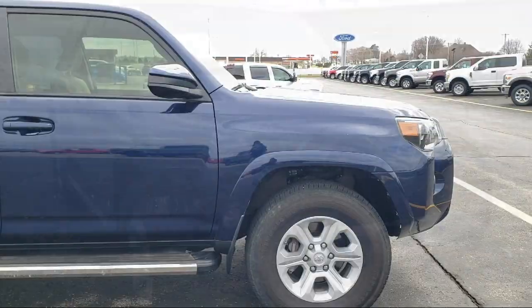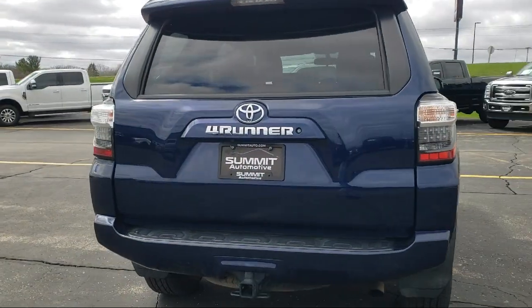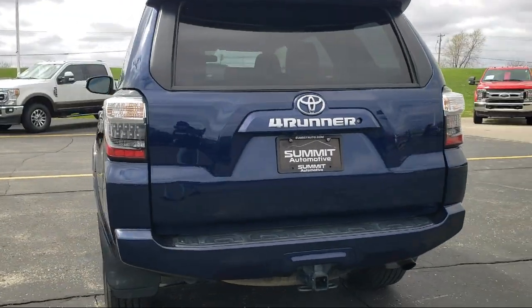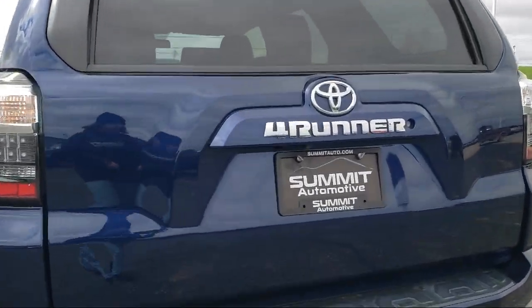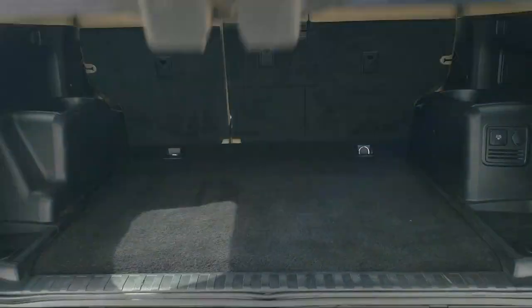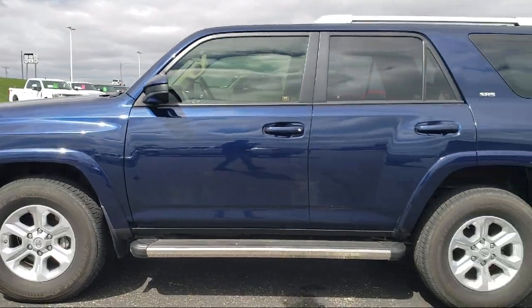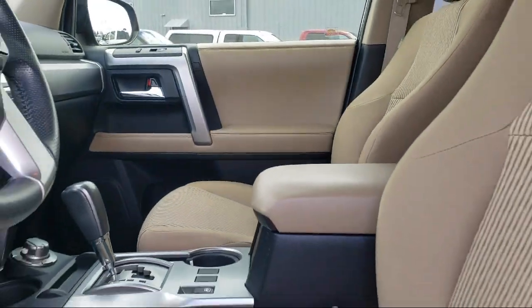It comes equipped with Sirius XM satellite radio, leather-wrapped steering wheel, Entune Audio Plus, keyless entry, heated door mirrors, rear view camera, roof rack, electronic stability control, rear spoiler, air conditioning, and has less than 75,000 miles on the odometer.